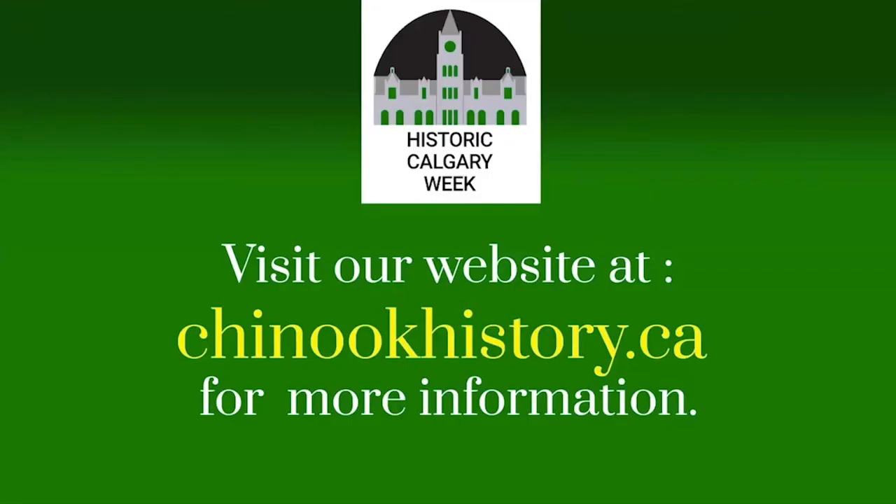Thank you very much, Jim, for this presentation and Sherry for organizing it. Thank you to our attendees for joining us tonight. Jim has shown us how easy it can be to create that family history book, and thank you for explaining the new Alberta Ancestors website. Thanks to the Calgary Public Library and thank you to our viewers for joining us. Please remember to check out our website at chinookhistory.ca for information regarding all Historic Calgary Week programs, virtual and in person.